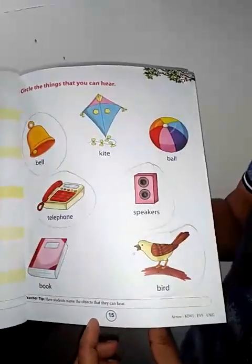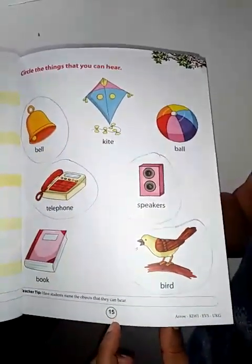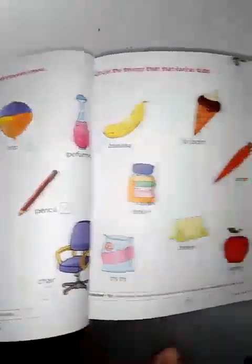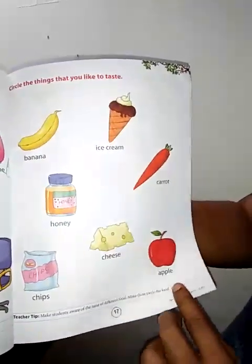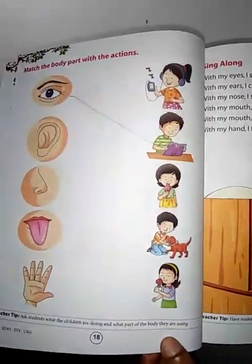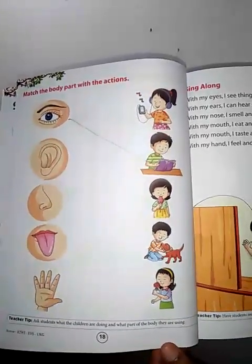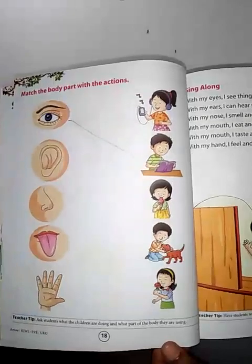So children, page number 15, page number 16, page number 17, and page number 18 — these pages are your homework. Do it in the book itself.